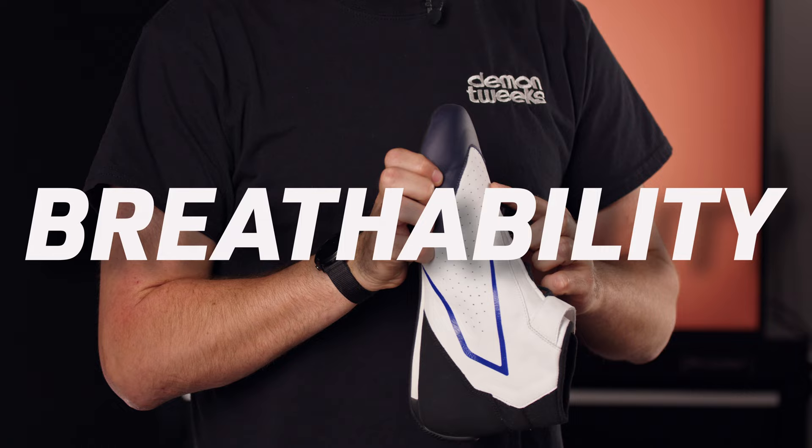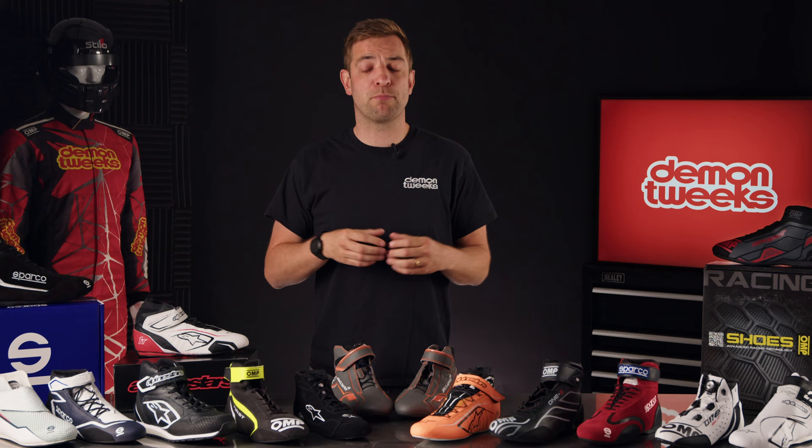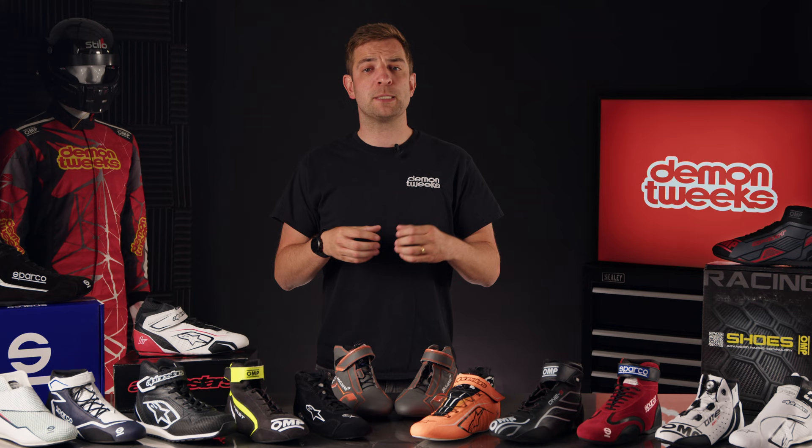Breathability. Perforations in the boot allow for better cooling and thus breathability. If you're doing a short club race, this might not be so important, but if you're looking at doing a longer endurance race, especially in warmer climates, then keeping a cool foot definitely helps.